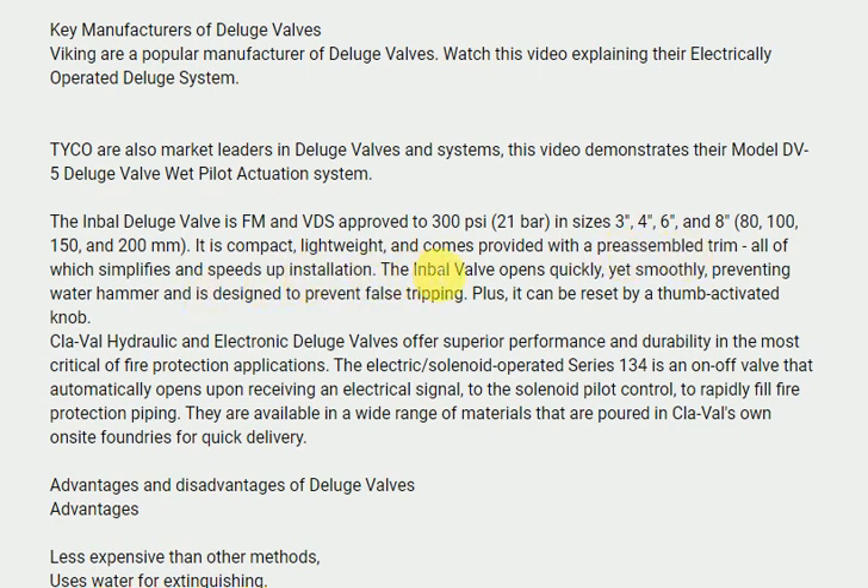The Inbal valve opens quickly yet smoothly, preventing water hammer, and is designed to prevent false tripping. Plus, it can be reset by a thumb-activated knob.